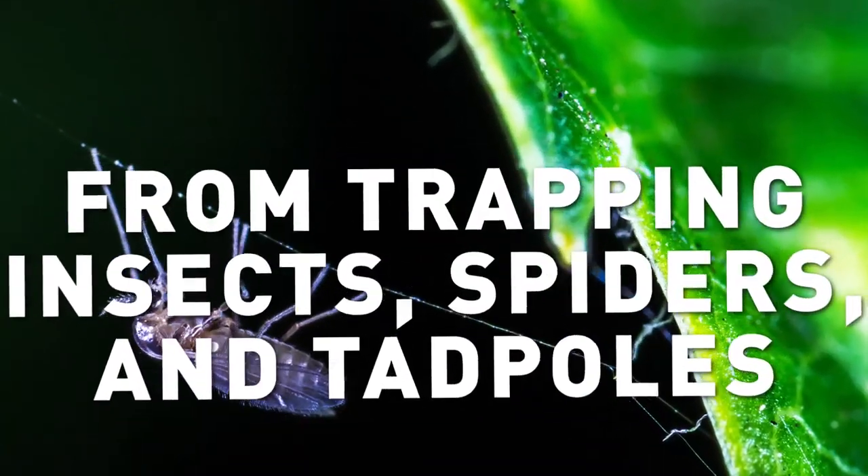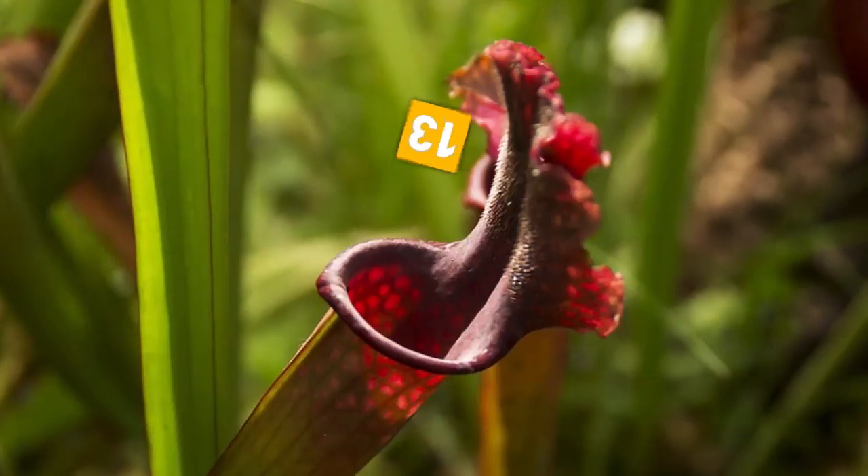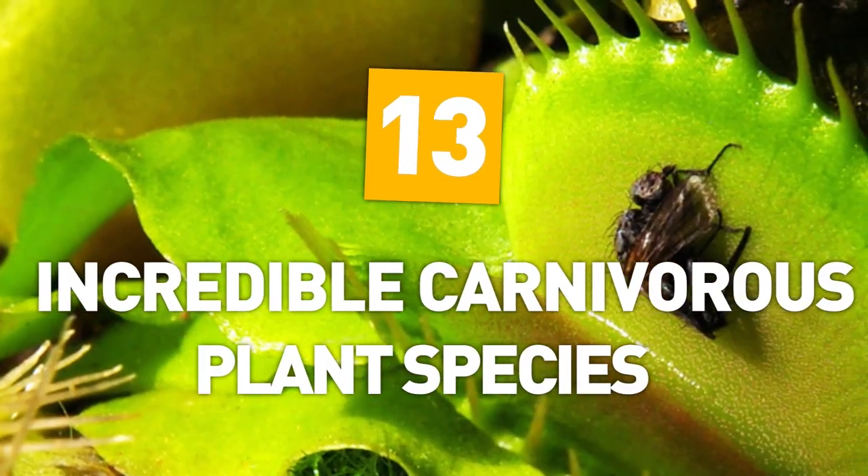From trapping insects, spiders and tadpoles, to plants eating shrews and salamanders, here are 13 incredible carnivorous plant species.